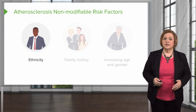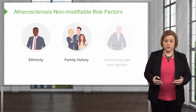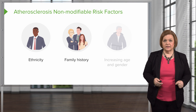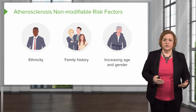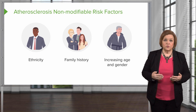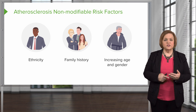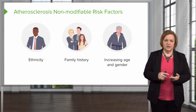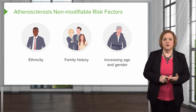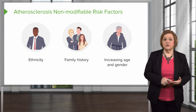The first non-modifiable risk factor is ethnicity — certain ethnic groups have a higher risk or incidence of atherosclerosis. If a patient or you has a family history of atherosclerosis, pay attention, because that means you also have a higher risk. And as we age, and depending on your gender, you have a higher likelihood of having atherosclerosis. So the three non-modifiable risk factors are ethnicity, family history, and age and gender — heads-up signals, not a reason to feel like a victim.